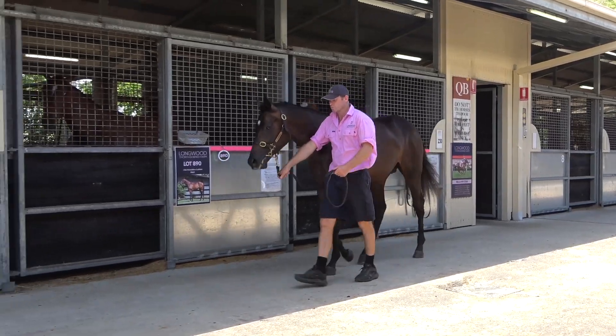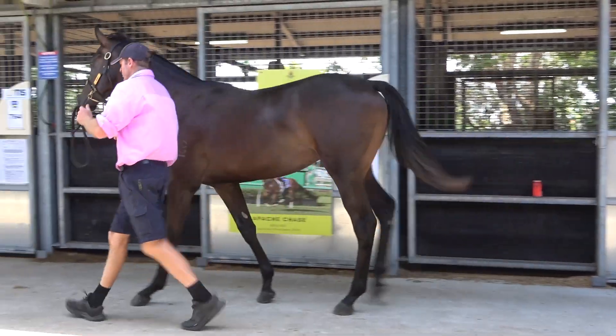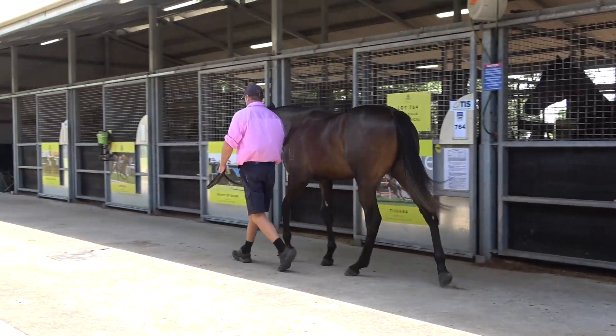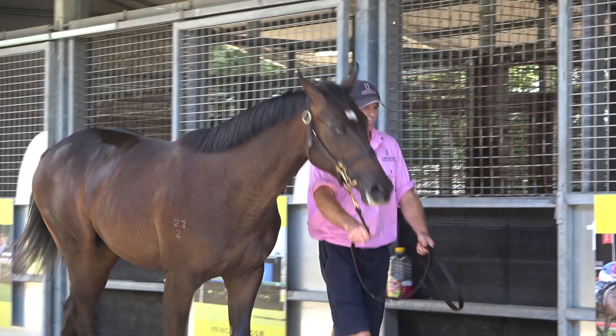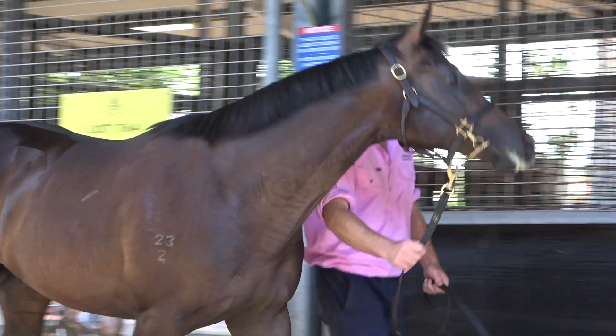He is knitted up in the knees, he's light on his feet. He's a medium-sized colt who will grow. Comes from a good farm, it's a good page. But he's just got that athletic, clever colt feel about him.